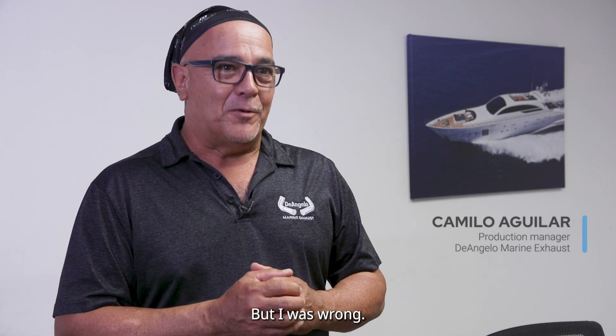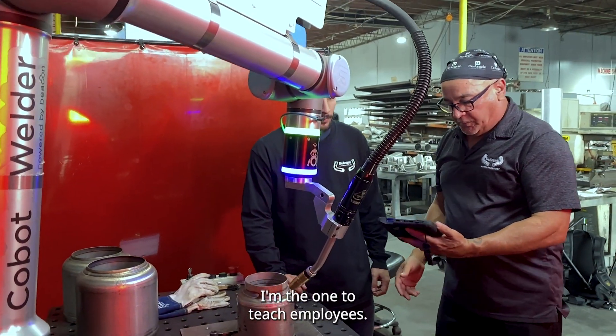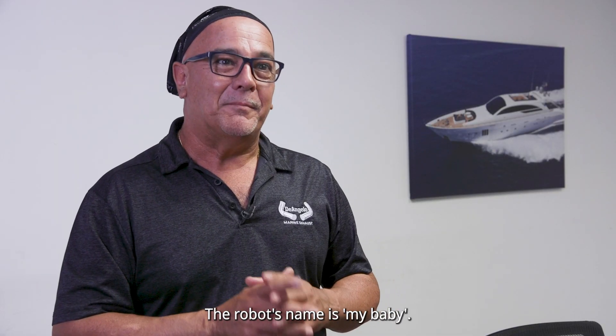I had my certain doubts, but I was wrong. To be honest, that's an awesome machine. The program is not hard — I'm the one teaching the employees, and I don't have any robotic experience. They pick it up so fast. The robot now — its name is 'my baby.'